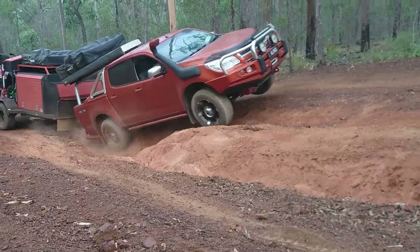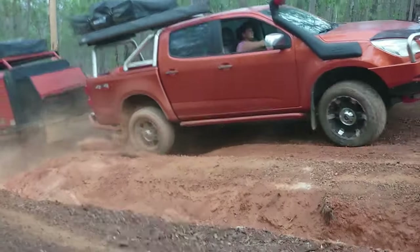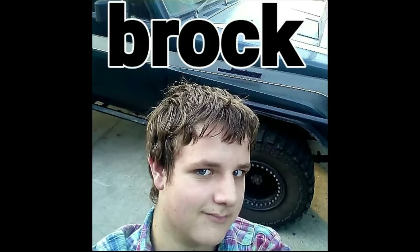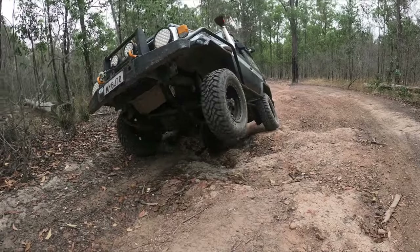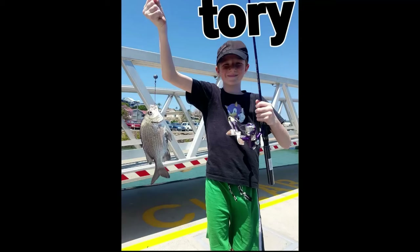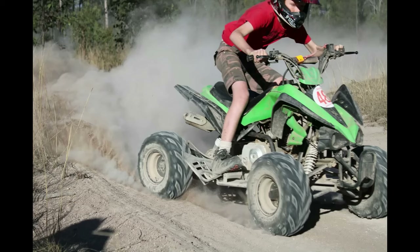I've been four-wheel driving and camping ever since I was a kid. Now I have a family of my own and we love this stuff, whether it's four-wheel driving, testing our gear, fishing or camping. Come along and join us at Graham Harris Four-Wheel Drive Adventures.